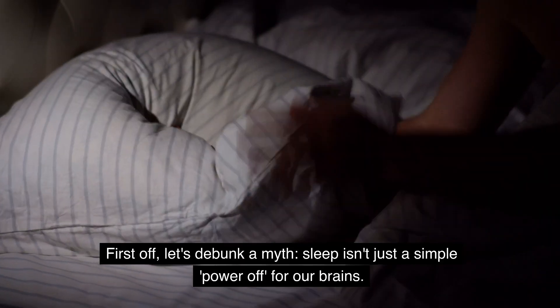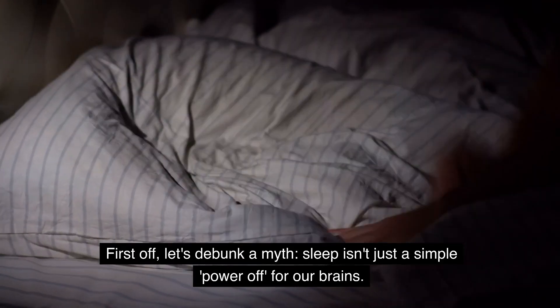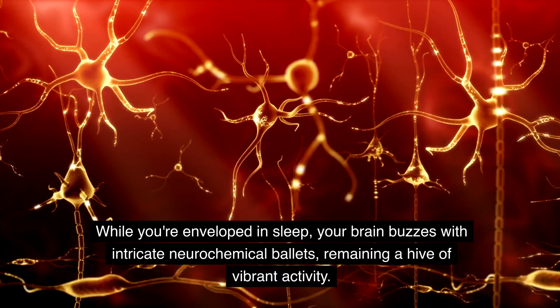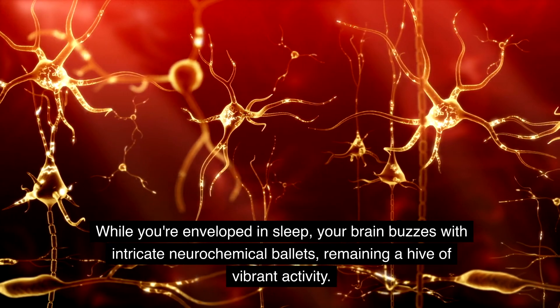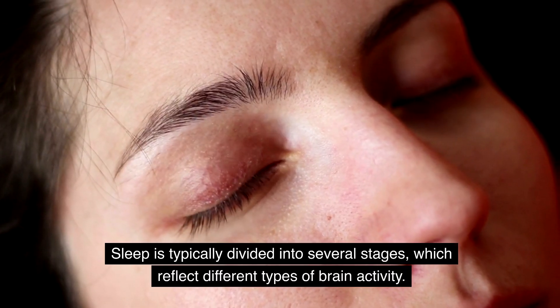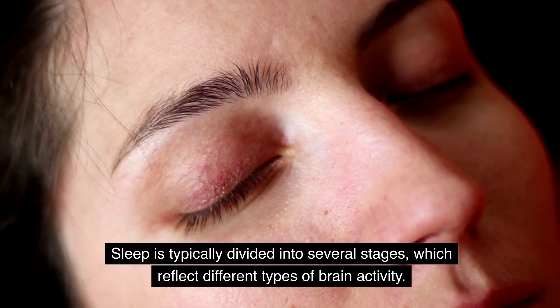First off, let's debunk a myth. Sleep isn't just a simple power-off for our brains. While you're enveloped in sleep, your brain buzzes with intricate neurochemical ballets, remaining a hive of vibrant activity. Sleep is typically divided into several stages, which reflect different types of brain activity.